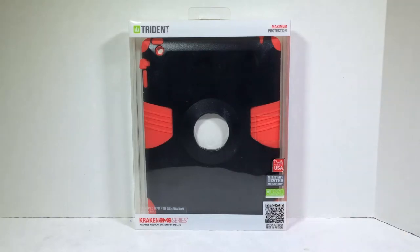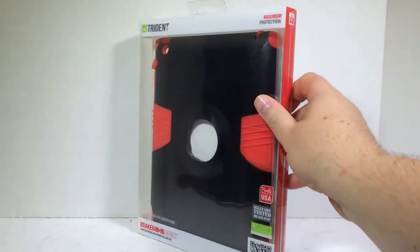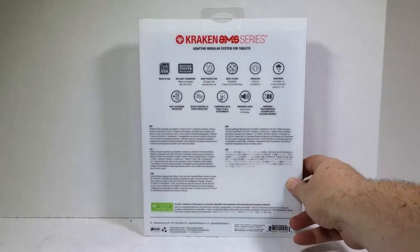This is part of their Kraken AMS series — it's an adaptive modular system for tablets. It's made for your iPad 2, your iPad 3, and your iPad 4th generation. Probably not for the iPad Air, but they'll probably come out with that product eventually, given time, and this gives you maximum protection for your iPad device.